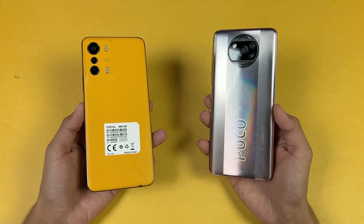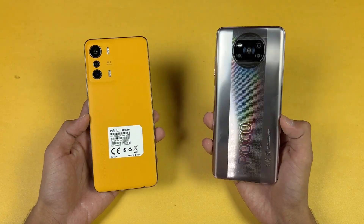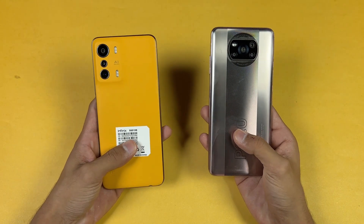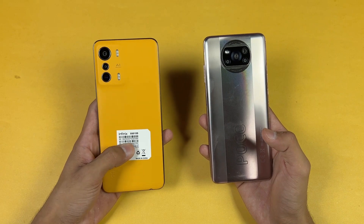Hey guys, what's up — I am back with a brand new video. It's time to do a speed comparison between the Infinix 05G vs the Poco X3 Pro. The Poco X3 Pro is powered by a Qualcomm Snapdragon 860 processor with 6GB of RAM, while the Infinix 05G is powered by a MediaTek Dimensity 900 processor with 8GB of RAM.